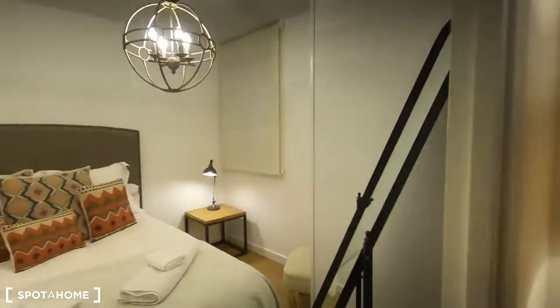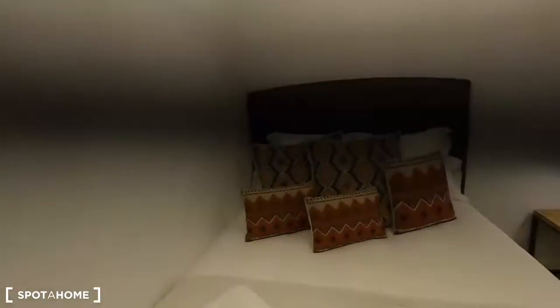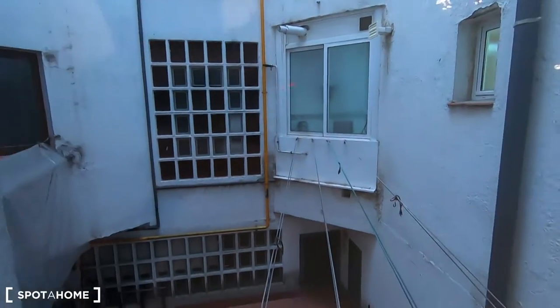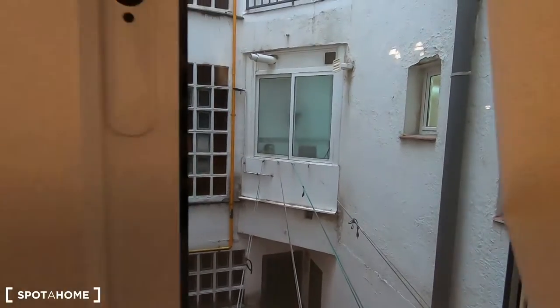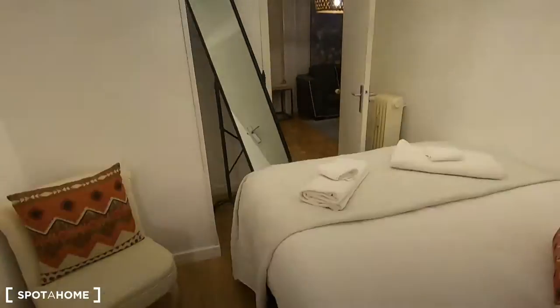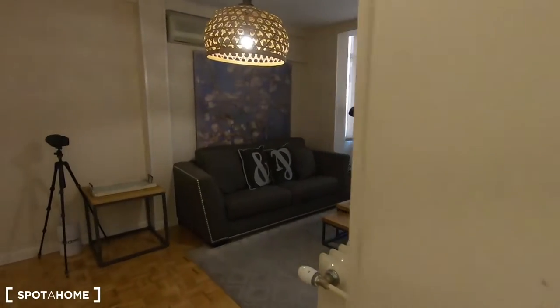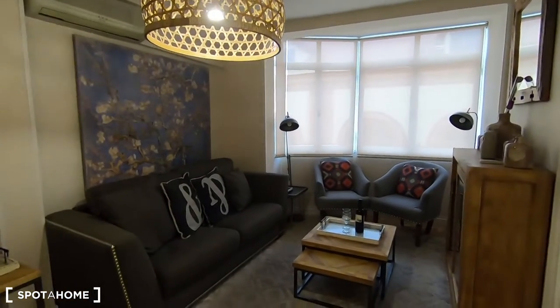Let's go now with bedroom number two. This is much more simple — it comes with a double bed, a radiator next to your bed, and interior patio views — the same interior patio like the one I showed you from the kitchen. As you can see you have clothes lines to dry your clothes. There's no storage in bedroom number two, but remember you had a wardrobe in the dining room, so probably that wardrobe can be used for this bedroom — but it's up to you.